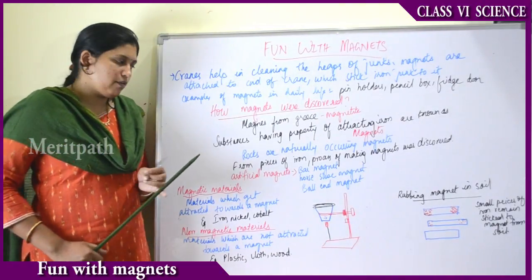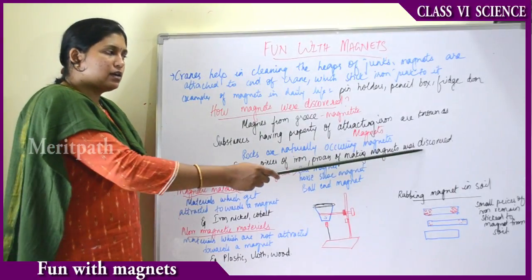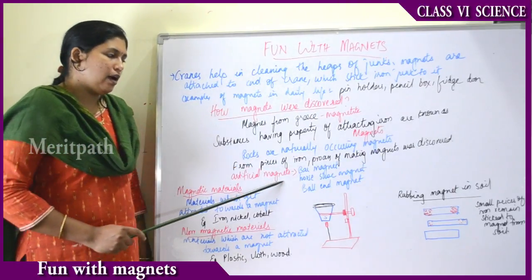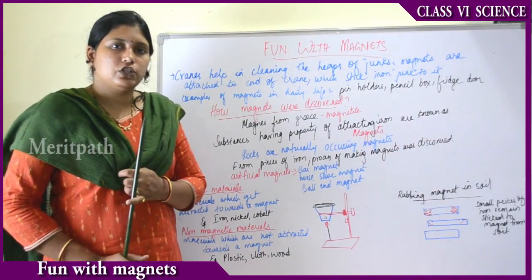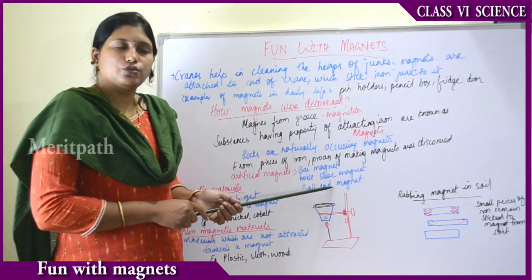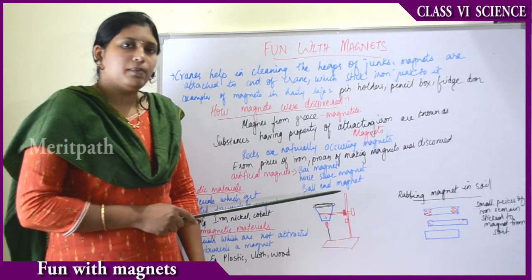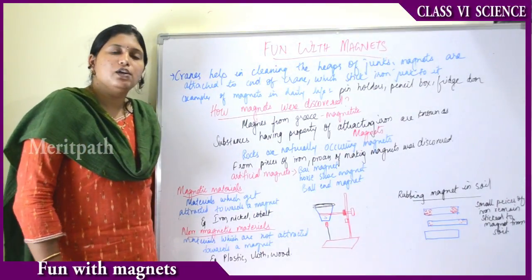Artificial magnets are available outside book stalls and come in different shapes: bar magnets, horseshoe-shaped magnets, ball-end magnets, and cylindrical magnets. These are artificially made magnets using iron.